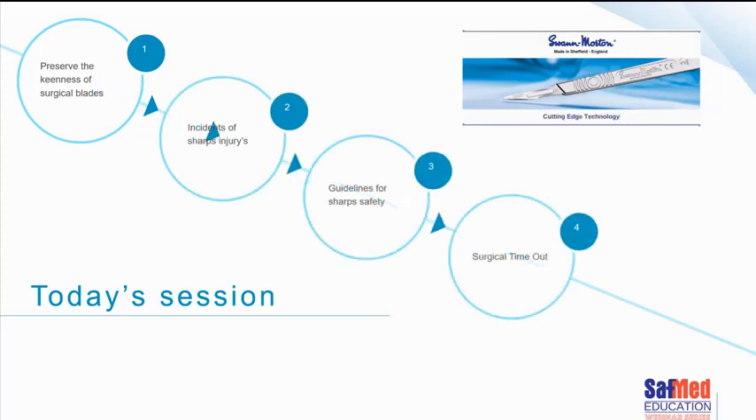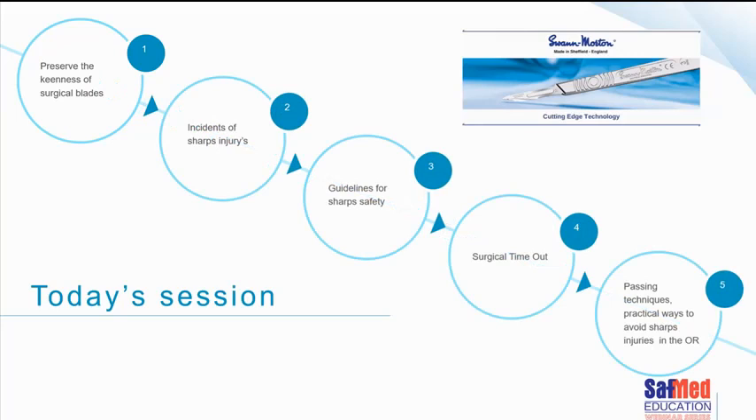In summary, today we covered: ways to preserve the keenness of a surgical blade; published papers and the incidents of sharps injuries; some guidelines for sharps safety; the importance of surgical timeout; and practical passing techniques and ways to avoid injuries in the operating room. Thank you for joining us.